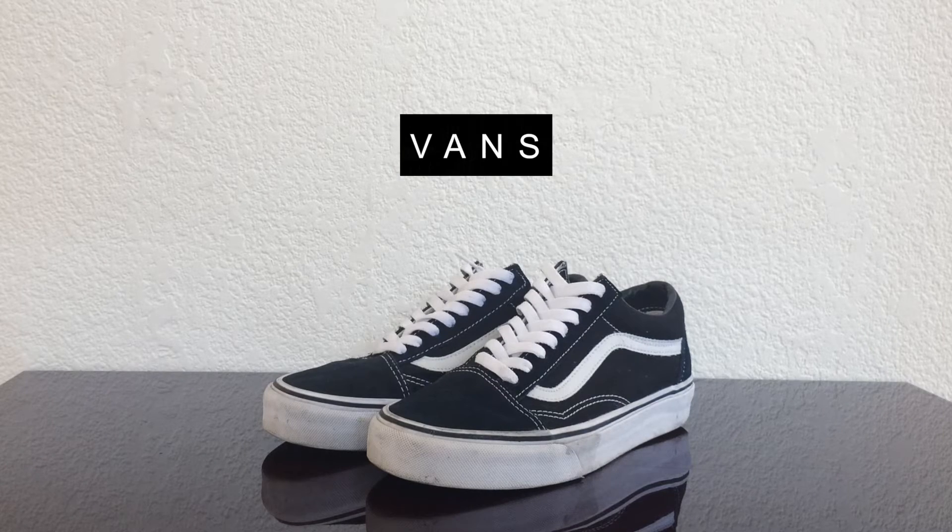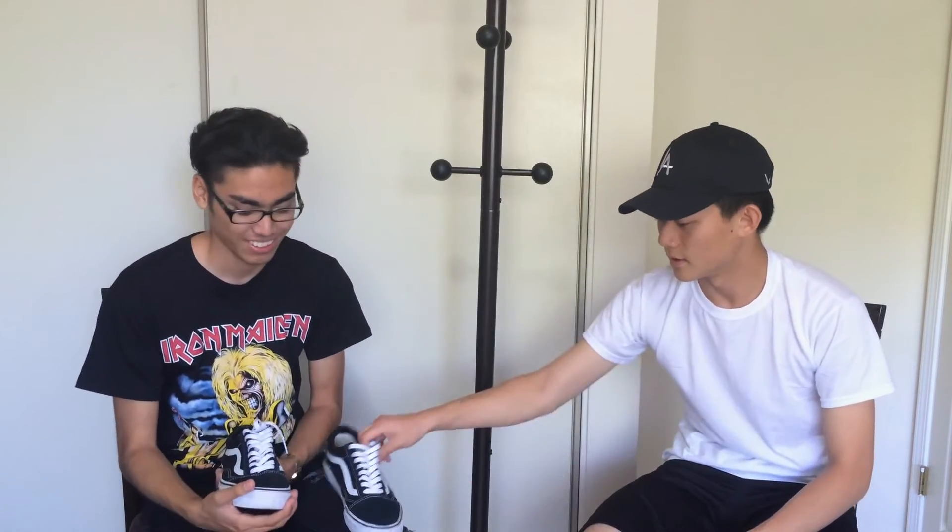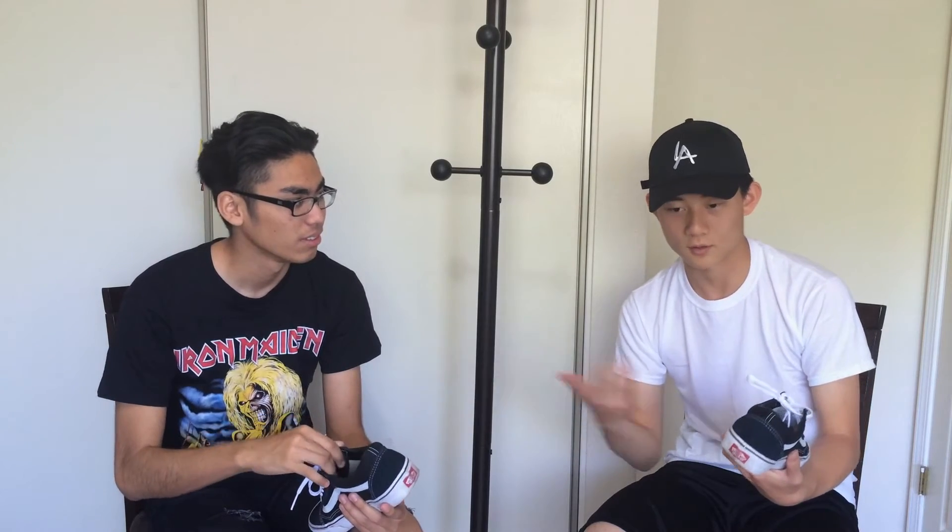For shoes I have a pair of Vans Old Skools in black, size 8. I usually wear an 8 or 7.5 — if you want a snug fit go half a size down. These are really versatile; I've seen them worn with crop trousers, regular denim, and shorts. They're great all year round — dress them up, dress them down, beat them up and don't worry about cleaning them because the wear just adds character. They're around $55–$60 and if you don't have a pair yet, I definitely recommend these monochromatic sneakers.